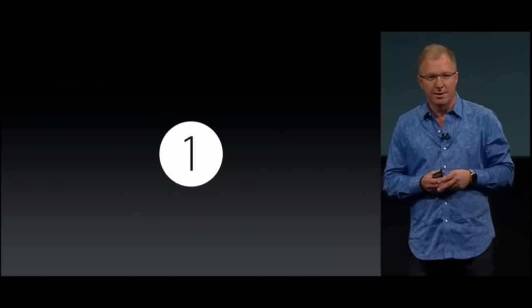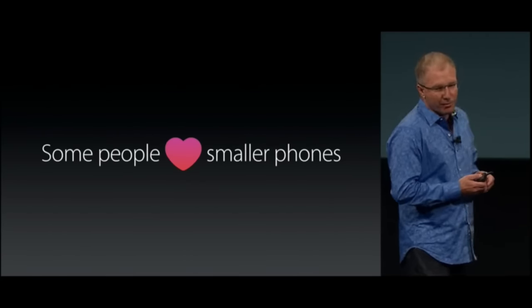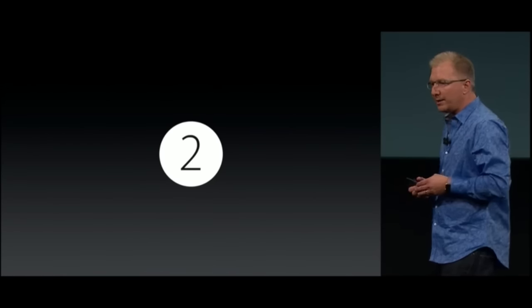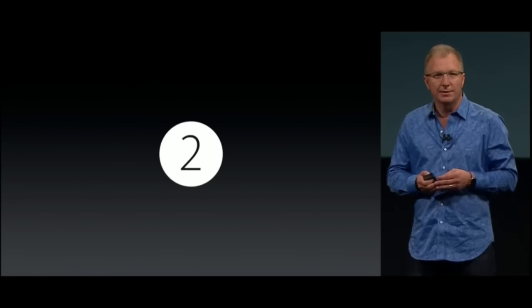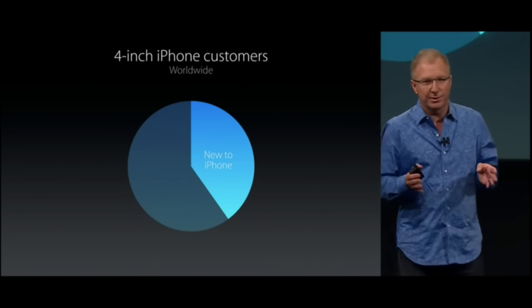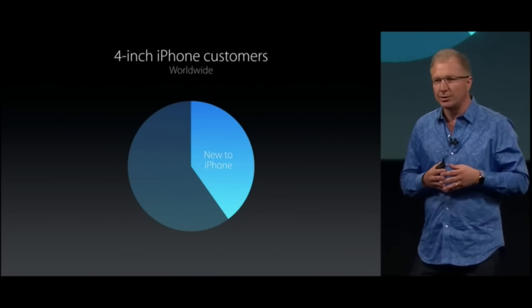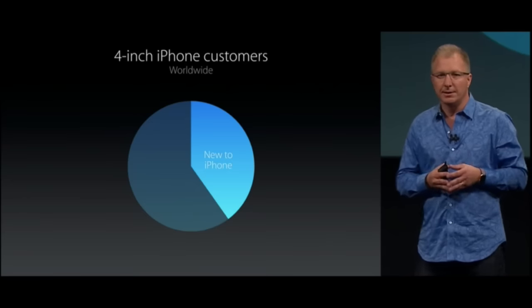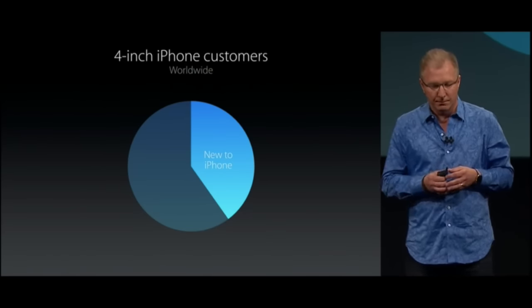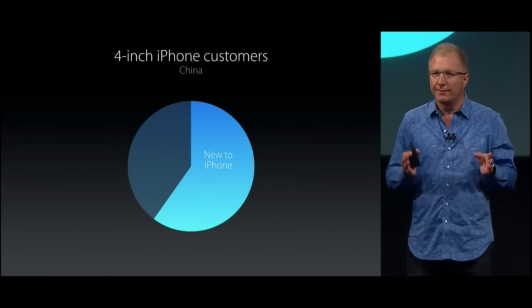So why are people buying 4-inch iPhones? There are two reasons. First, for some people, they simply love smaller phones — they want the most compact iPhone design. Second, we found that for a lot of these customers, it's their first iPhone. Whether they're switching from Android or it's their first smartphone, it's the first time they're experiencing iOS and our hardware and software integration and our amazing ecosystem. And in some countries, like China, it's the majority of these customers for whom it's their very first iPhone.